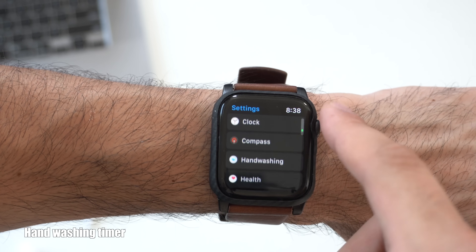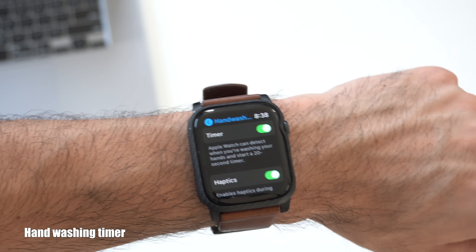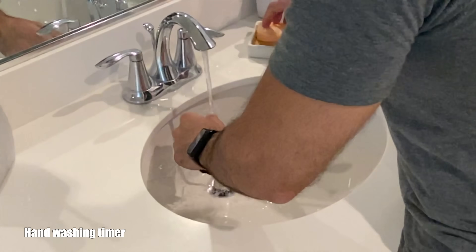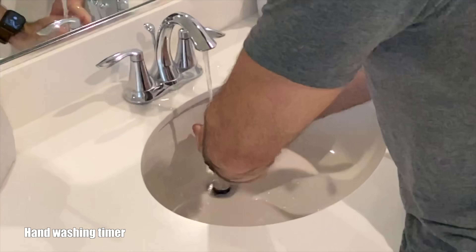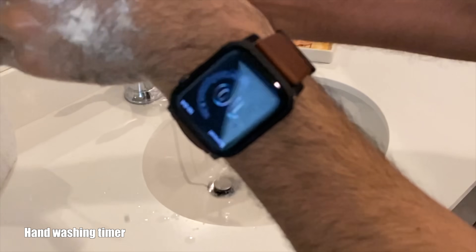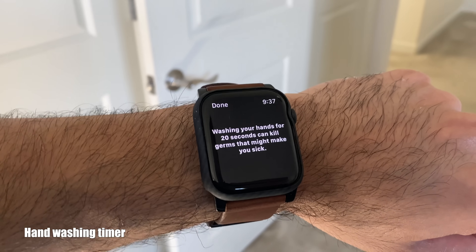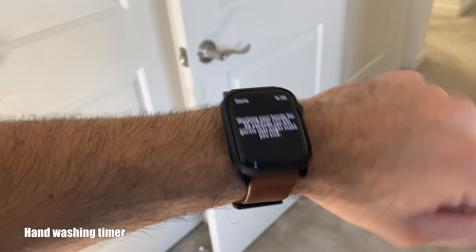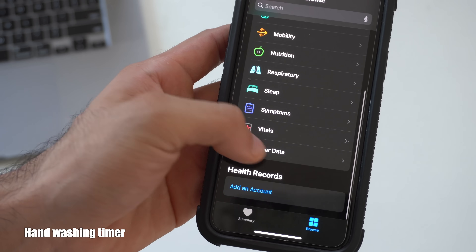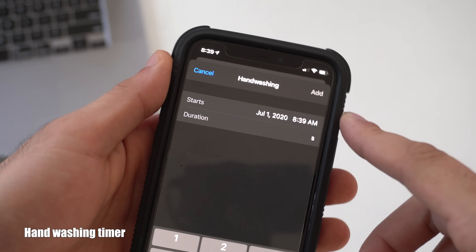The new handwashing detection can be accessed right here — this is where you can turn it on and adjust some of its settings. This feature is only coming to the Series 4 and 5, since they both have the auto workout detection, which is what's used to track when you're washing your hands. From my personal experience, it works about 90% of the time. If it doesn't detect it at first, give it a couple seconds and it'll credit you the time and begin counting. When you complete 20 seconds, it'll tap you and reward you with an animation. If you're a few seconds short, it'll show you a message that won't go away until you dismiss it or start the timer over. Inside the Health app on your phone, go to Browse and scroll down to Other Data — it keeps a log of all your previous handwashing times, and you can also manually add data.